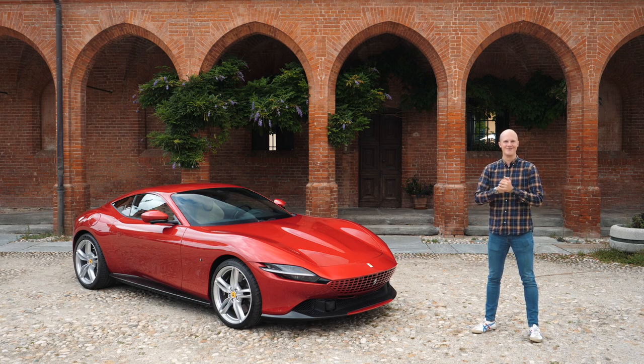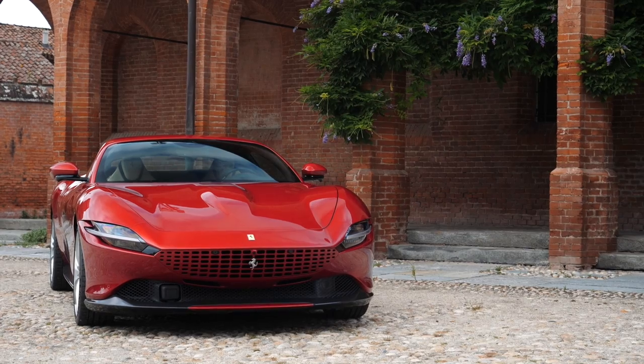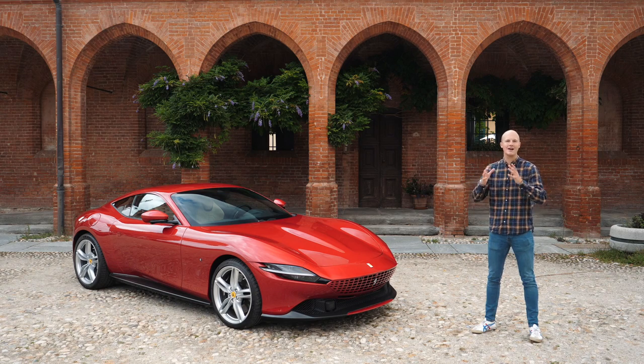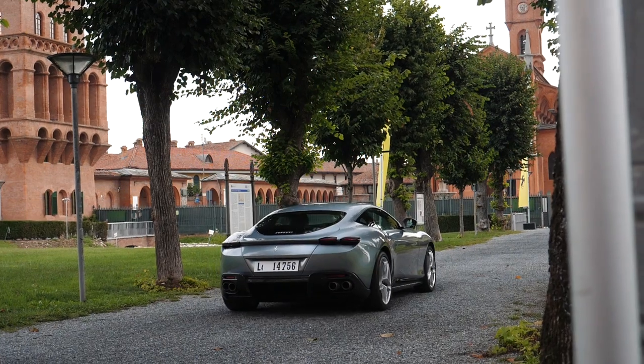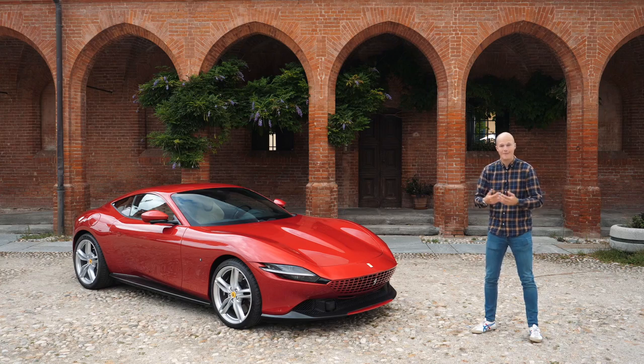Hello one and all and welcome to Seeing Through Glass. Today is an exceptionally exciting day because yes, that is the all-new Ferrari Roma. I had my chance to see this car in the flesh for the first time just a couple of months ago at the Dick Lovett Ferrari dealership in Swindon, but today I'm going to be driving the Roma. If you're wondering why is that so exciting, well you must be new to the channel, so welcome.